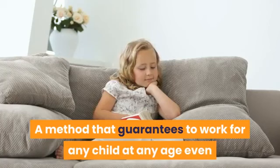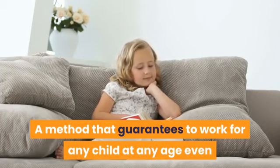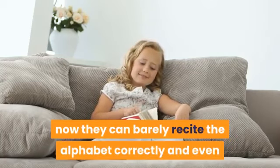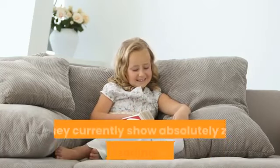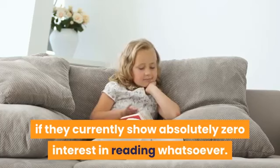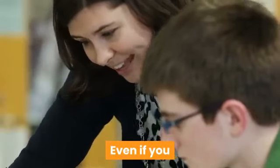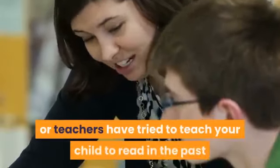This method guarantees to work for any child at any age, even as young as 2, even if they can barely recite the alphabet correctly, and even if they currently show absolutely zero interest in reading whatsoever. It works even if you or teachers have tried before and the child still struggles. Reading Head Start will work even if you feel you've already tried everything. It's even been proven to prevent and reverse dyslexia.